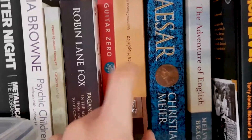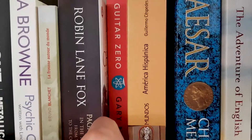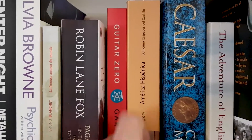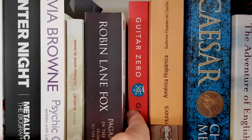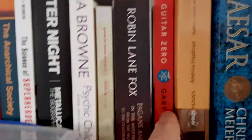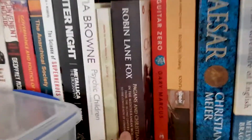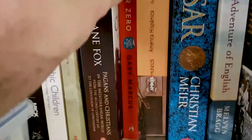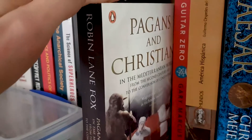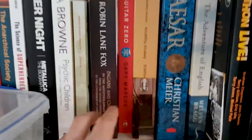Caesar — history book. America Hispanica — very very dense book, written in Spanish, just a history of the Spanish occupation of the Americas. Guitar Zero — if anyone's trying to learn a new skill and has any doubts about their ability to learn, it's a good one. Pagans and the Christians — quite an interesting book about early Christianity. It's not a religious book; it is a history book about religion and it is really really thorough, very interesting but readable.